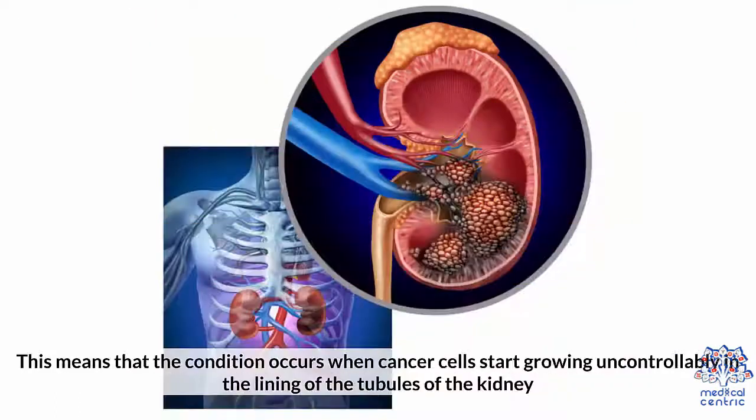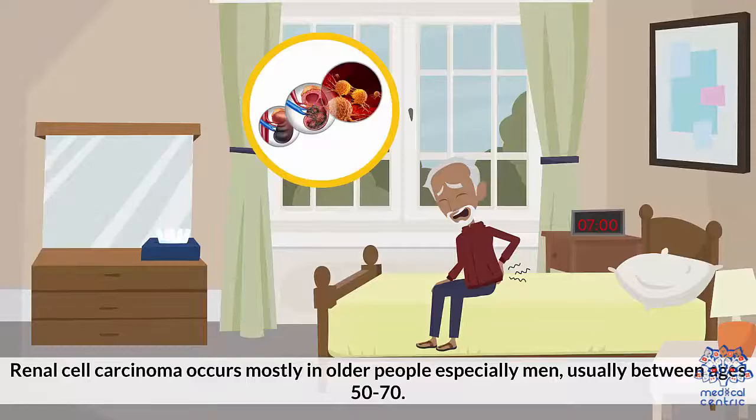This means that the condition occurs when cancer cells start growing uncontrollably in the lining of the tubules of the kidney. Renal cell carcinoma occurs mostly in older people, especially men, usually between the ages of 50 and 70.